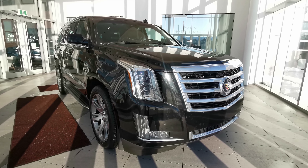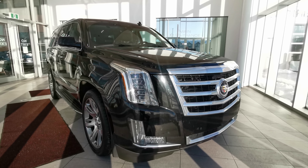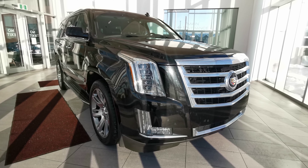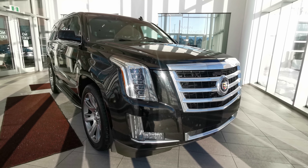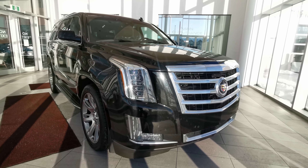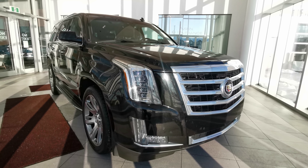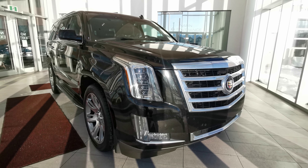Welcome to Wolf Cadillac. Today we'll be looking at this 2015 Cadillac Escalade Luxury. This vehicle comes in a black Raven exterior color. It's a four-door sport utility, seats seven, in a jet black interior color. This vehicle also carries a 6.2 liter V8 engine with a 10-speed automatic transmission and all-wheel drivetrain.